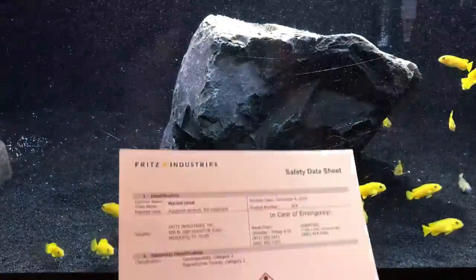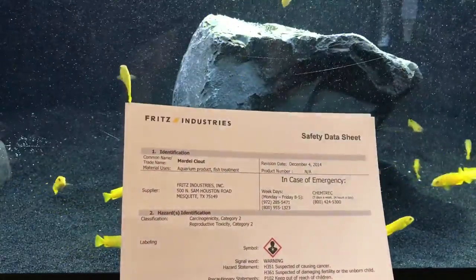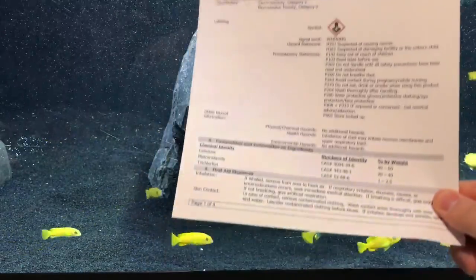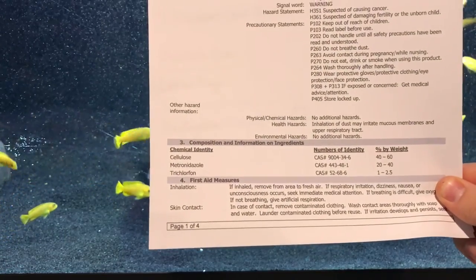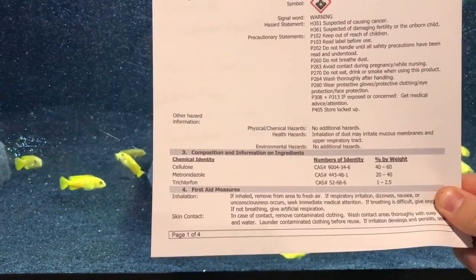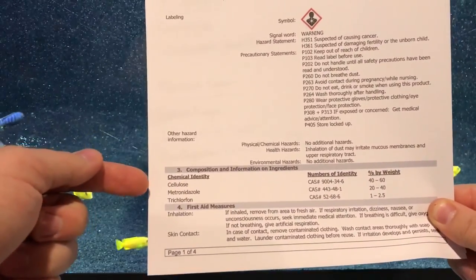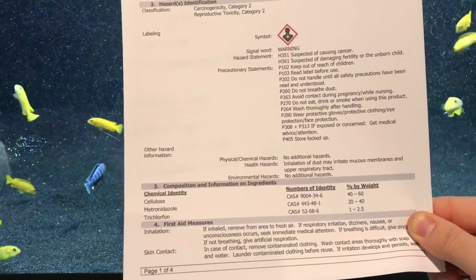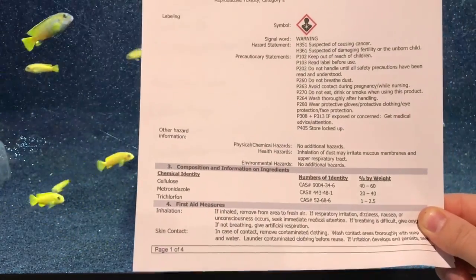I printed off the MSDS — or SDS in America, MSDS in Canada — from Fritz Industries which makes Clout, and the thing we're interested in is the two active ingredients. Cellulose is listed but it's inert — it's just sugars we can't digest. Metronidazole and trichlorophon are the two active ingredients in this med. The thing they don't disclose, which I think is hilarious, is the malachite green — but we'll talk about that as well.